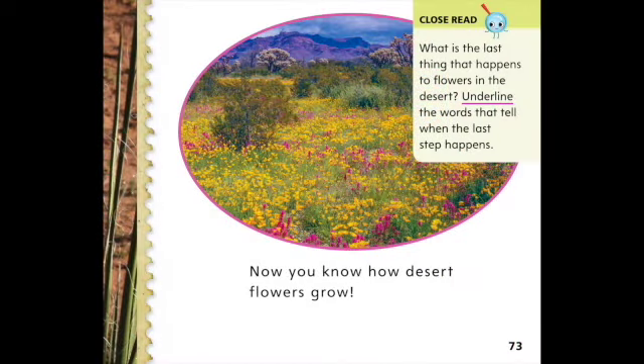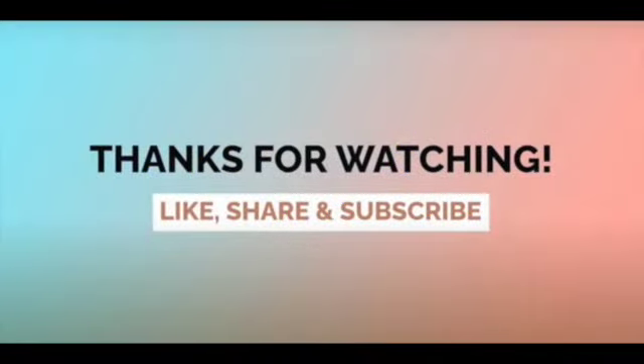Now you know how desert flowers grow. Thank you for watching. If you enjoyed this book, please check the links in the description box below for more books by Justin Scott Parr. And as always, thank you for listening. Please like, share, and subscribe.